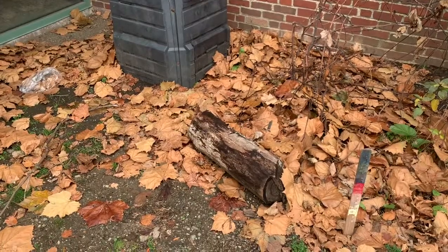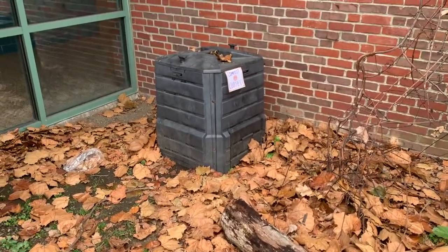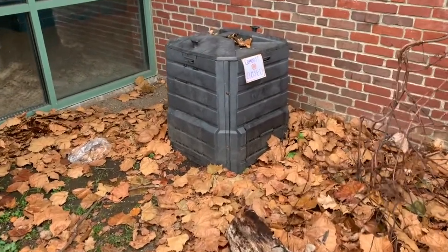Hey everyone, it's Gardener Sydney and today I am back in the Morse School Garden. We're going to check on this rotting log and some other things in the garden and just see what's going on. First things first, let's head to our favorite spot — our rotting log and our compost — so let's go look at our compost first.